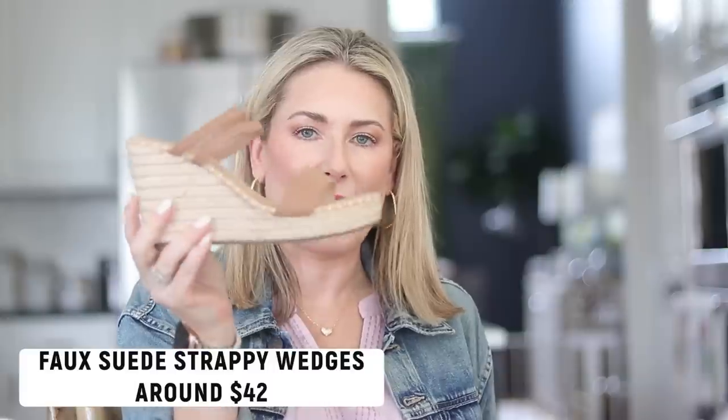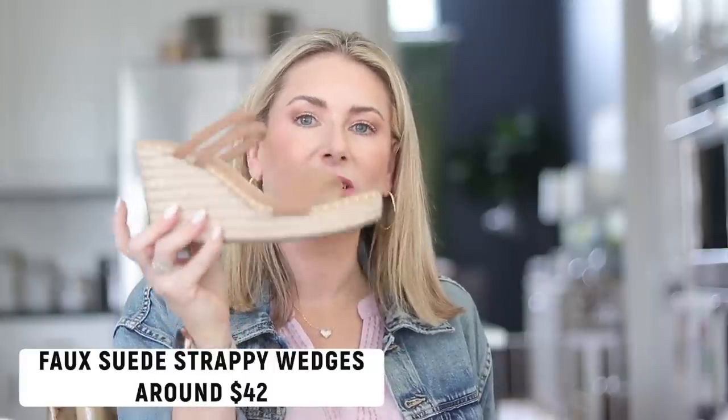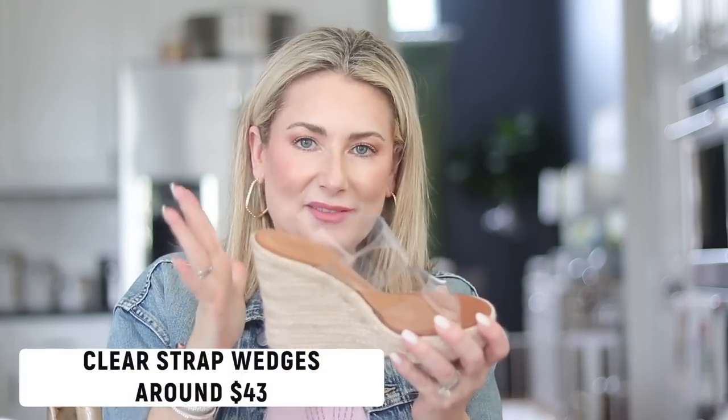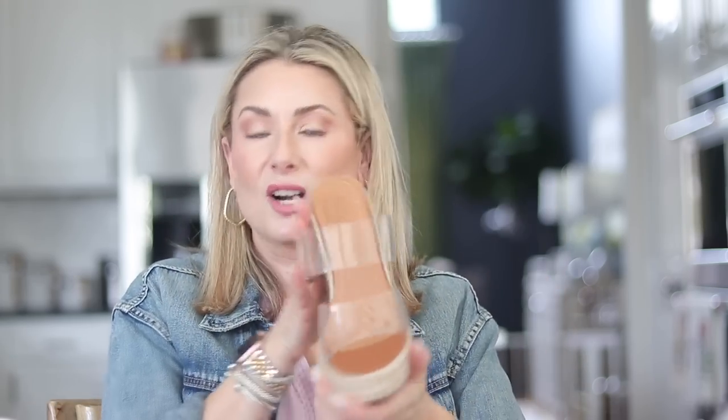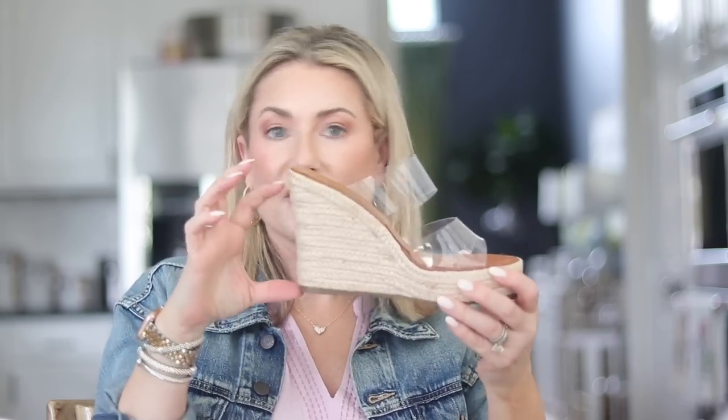I have two pairs of shoes to share. The first is a faux suede strappy wedge espadrille — true to size, lots of different color options for the straps, and super comfortable. The other pair, which came later in the month, is a similar style but with clear straps, which is very good at elongating your legs and making them look thinner while adding height with a tall wedge. Both are really comfortable — get them in your true size.